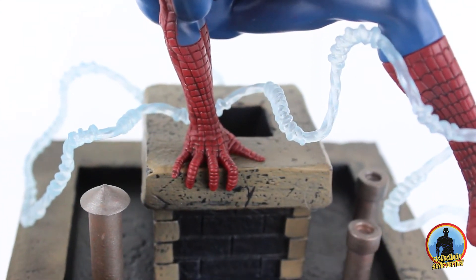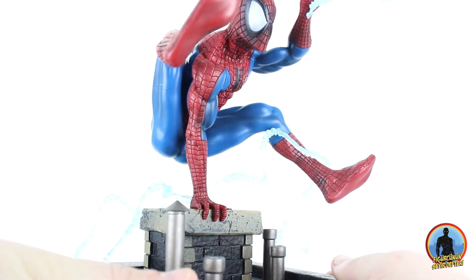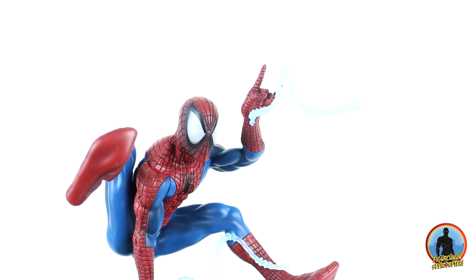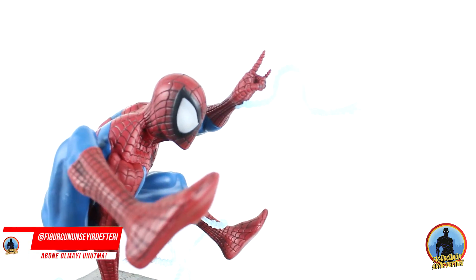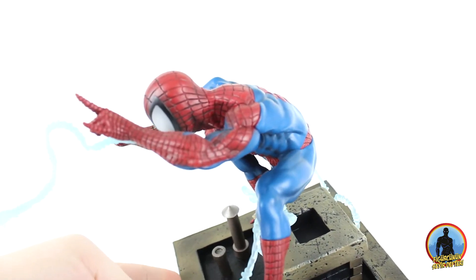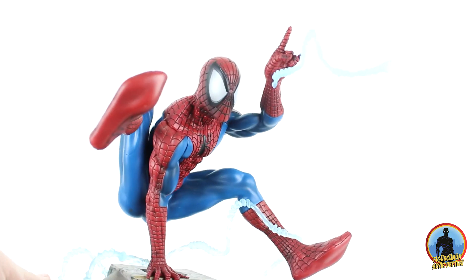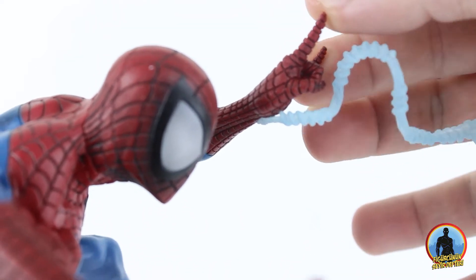Tek eliyle bacanın üzerine tutunup destek alırken diğer eliyle ağını binalara salmış gibi gözükmekte. Göğüs bölgesinde 90'larda gördüğümüz logo, klasik siyah çizgili kırmızı kostümün ön tarafında yerini almış. Hem anatomik yapısını hem de kostümün güzel boya işçiliğini görebiliyoruz. Artık heykel ve figürlerin parmaklarına karşı bende bir fetiş oluştu.